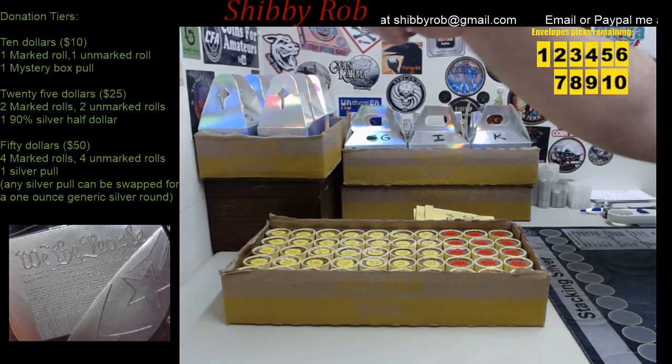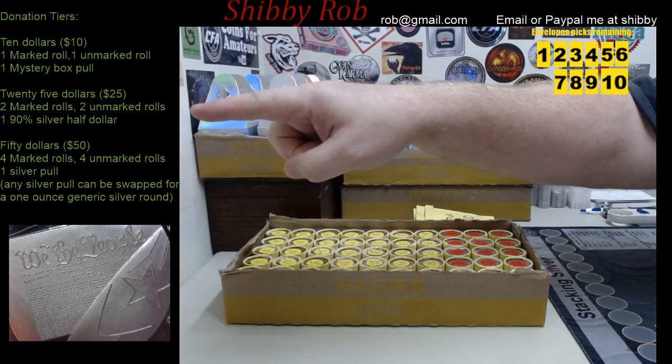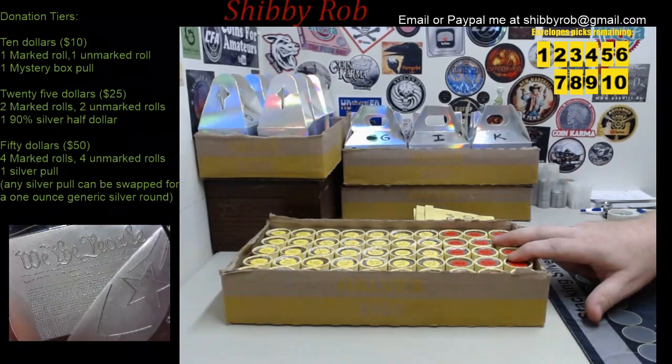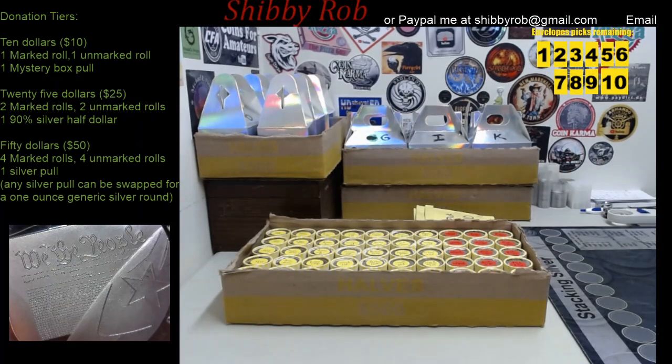Our second tier is the $25 tier. For that tier you are going to get 2 marked rolls, 2 unmarked rolls and you are going to get a 90% silver half dollar of your choice. The choices that I have are Walking Liberty, Ben Franklin's or 1964 Kennedy's.